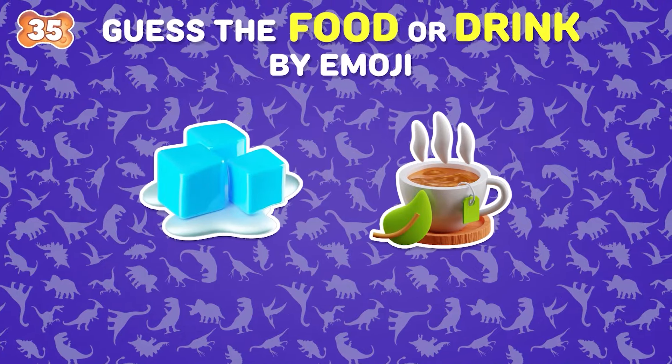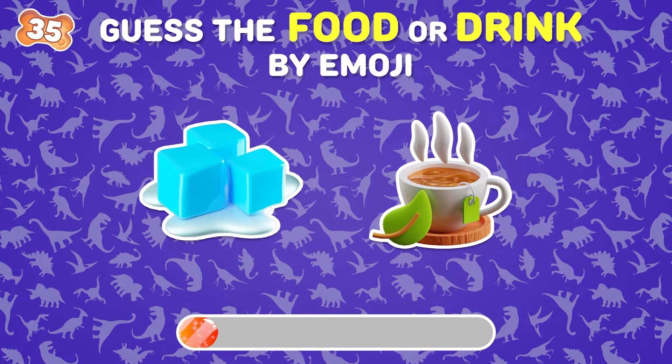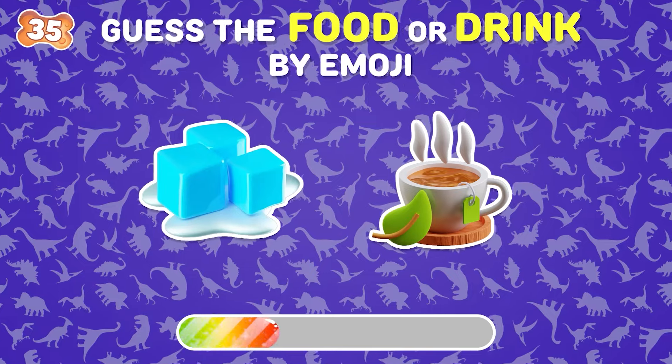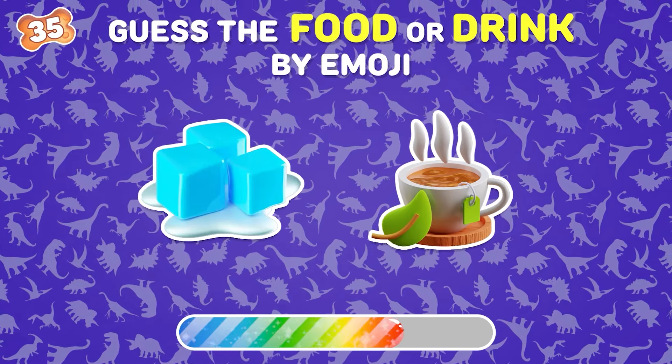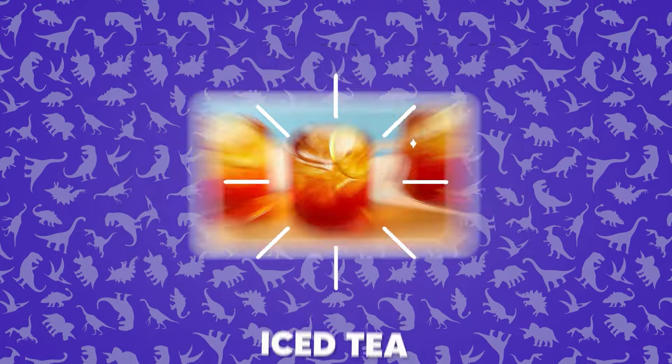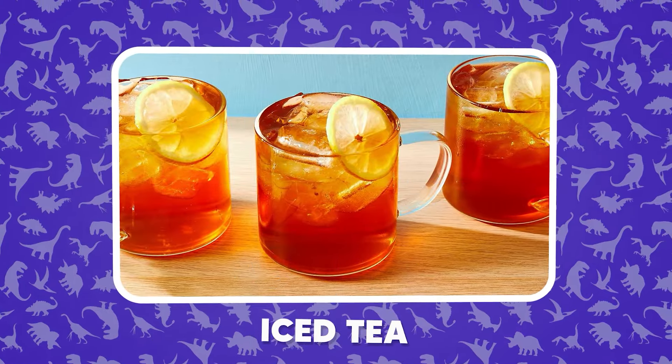Spot the drink through these emojis. It's not hard for you at all — iced tea.